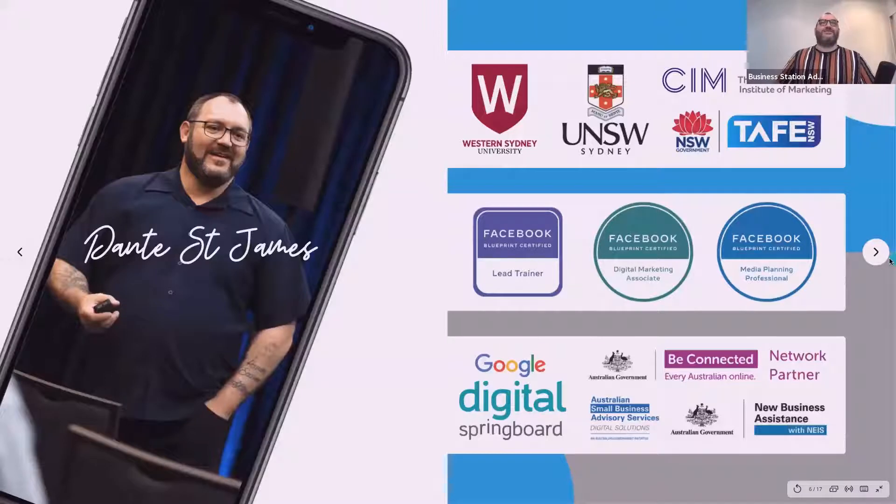A bit about me: my education is through Western Sydney University and the University of New South Wales, where I studied marketing, IT, and business information systems. My final study was a master's in business information systems. I've done all levels of certification with the Chartered Institute of Marketing out of the UK. I've worked with TAFE New South Wales, Facebook's Blueprint Program in Australia as a lead trainer, across New Zealand and the Asia Pacific, and I'm certified as a digital marketing associate, media planning professional, creative strategist, and media buying professional.